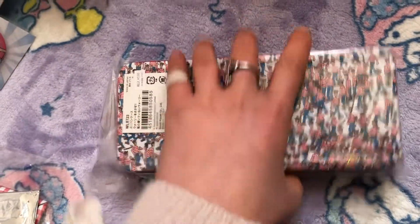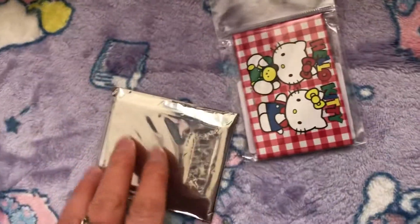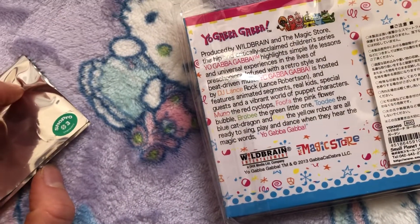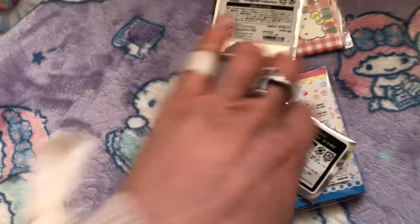Okay, same thing. A different pencil case. Different magnets — oh, it's a magnet as well. Same thing, I have no idea what it is. And a badge, and another badge, and another badge.